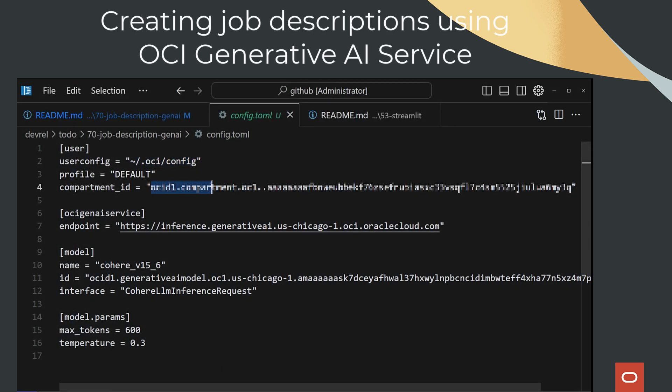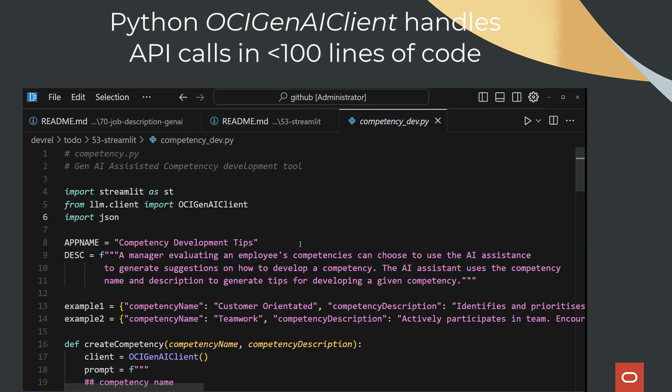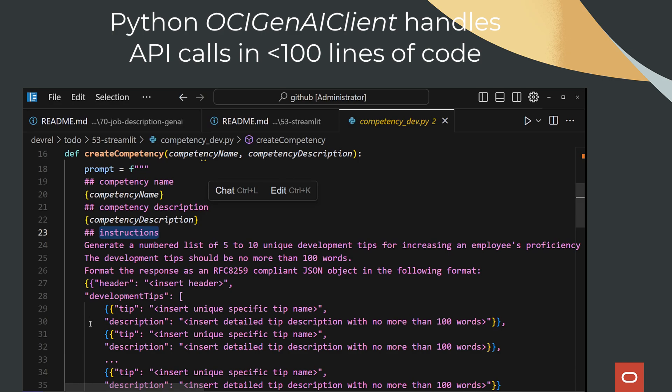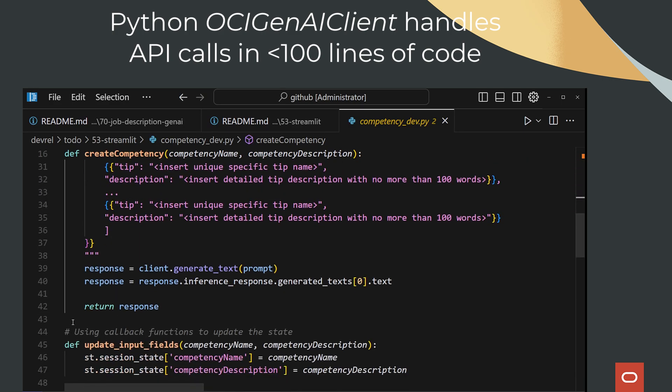Imagine an AI assistant suggesting ways to improve your work or how to empower your team. That's the potential of Oracle Cloud Infrastructure and its generative AI service. We'll build a simple web app in under 100 lines of code. This isn't just magic — it shows how easy it is to get started with OCI.